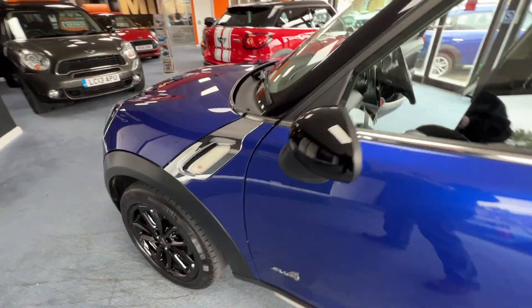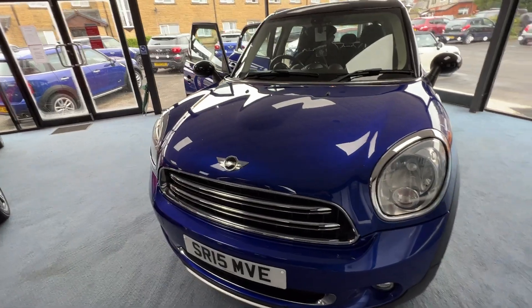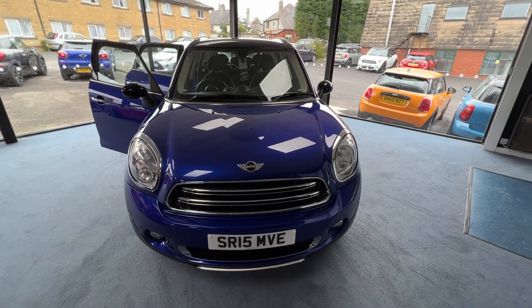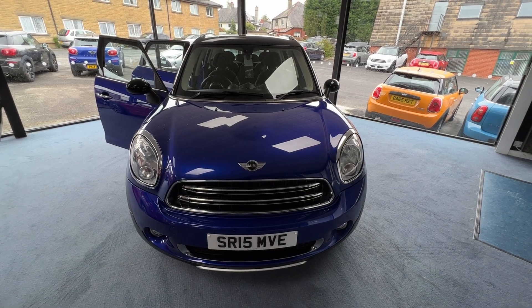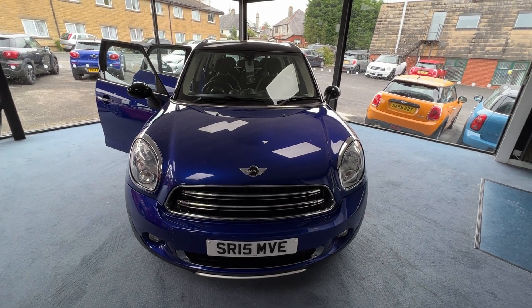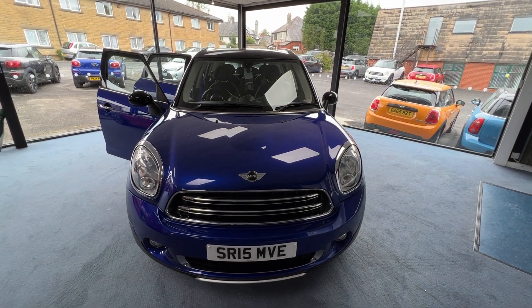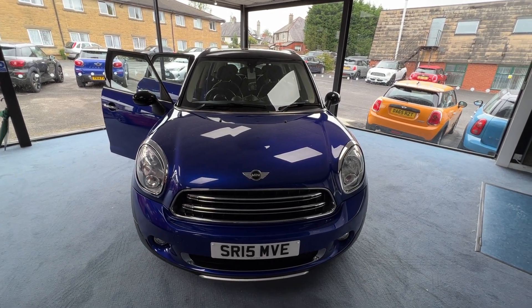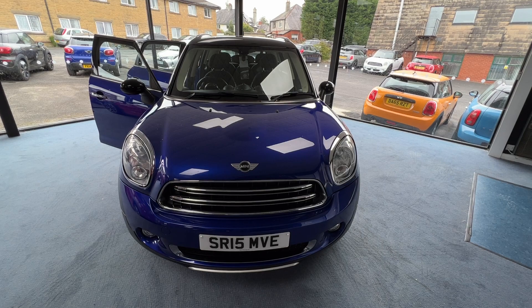So to summarise, we've got a 2015 Mini Countryman Cooper Diesel All 4 finished in starlight blue metallic with a black roof and black mirror caps. It's done 53,075 miles, two owners, with the benefit of a fully documented service history. Comes with a chilli pack, chrome line exterior trim pack and 17 inch black twin-spoke alloy wheels. Once I finish the video our team will come in and look over to secure the interior, so it's all safely ready for you to come and inspect. If you have a part exchange and you're wondering what it may be worth, give me a call - I'd be more than happy to help. My name is Stephen, I hope you've enjoyed the video and I look forward to speaking to you very soon.